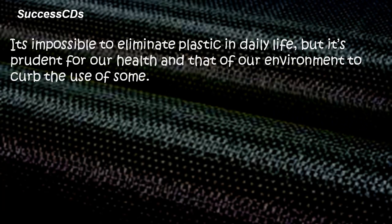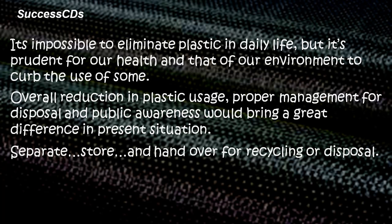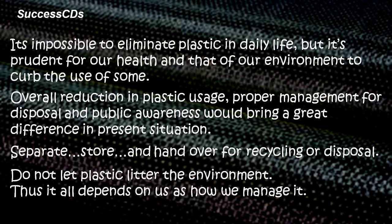It is possible to eliminate plastic in daily life, but it's prudent for your health and that of the environment to curb the use of some. Overall reduction in plastic usage, proper management for disposal, and public awareness would make a great difference in the present situation. Separate, store, and hand over for recycling or disposal. Do not let plastic litter the environment — it all depends on us as to how we manage it.